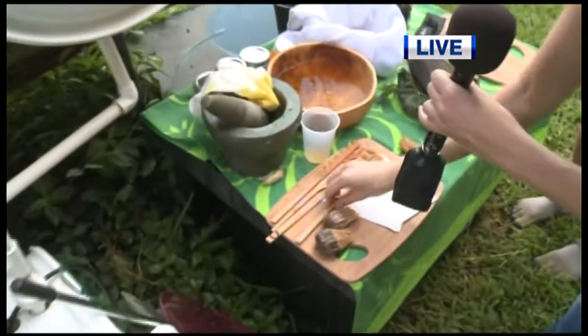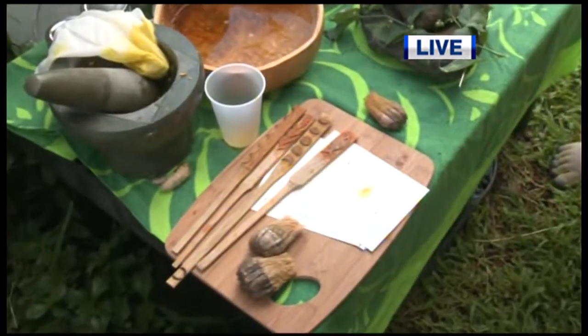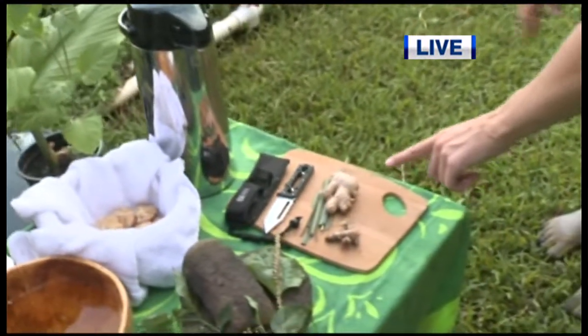You can paint the dye onto things — this is a traditional way. She's made tea out of the olena and what else? Avapuhi, ginger, and lemongrass.